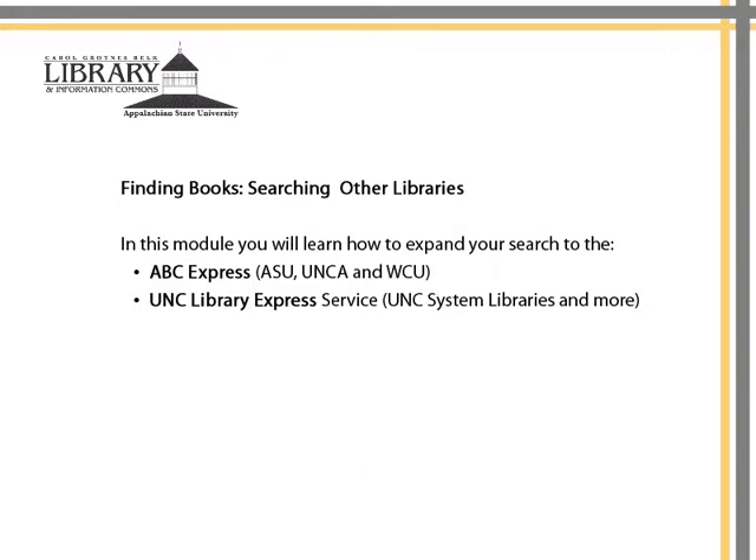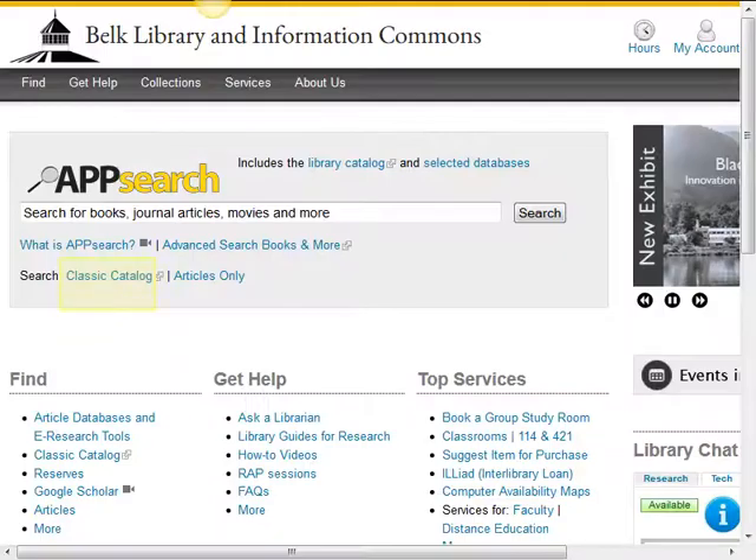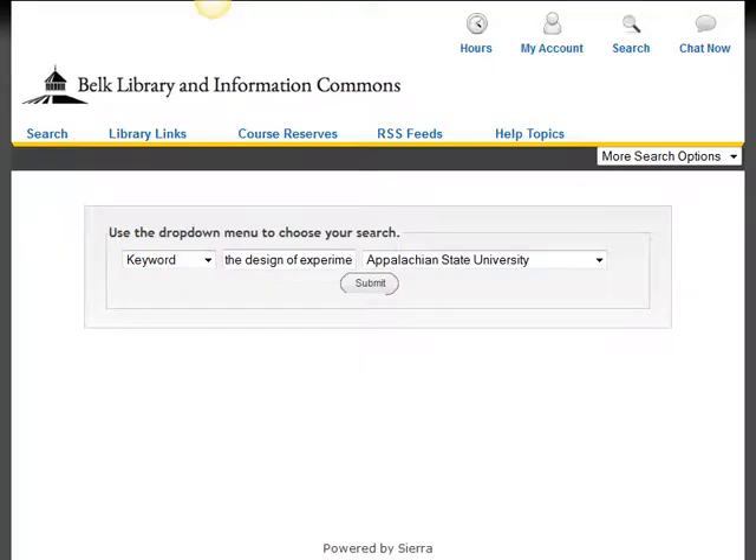This is how it works. From the Library homepage, select Classic Catalog. Let's search the Belk Library first for the book, The Design of Experiments in Neuroscience.